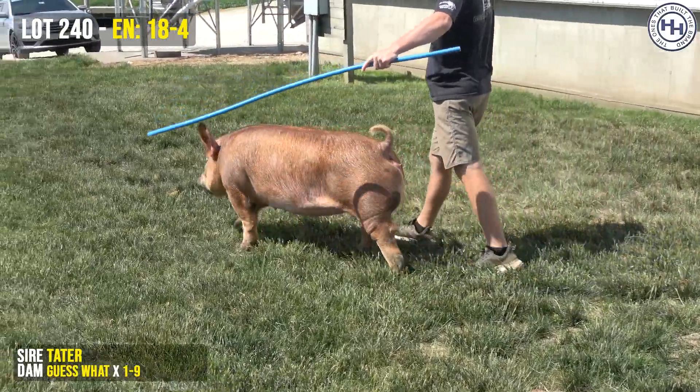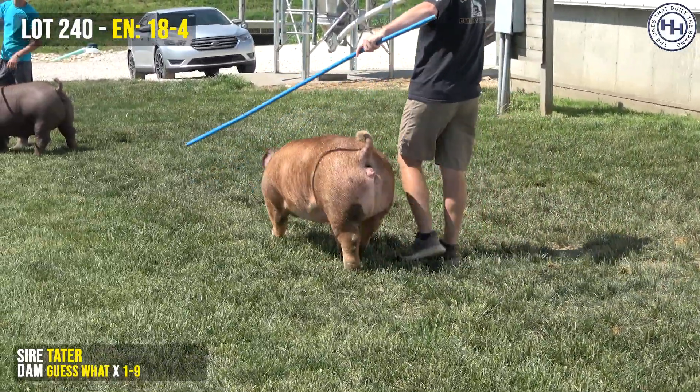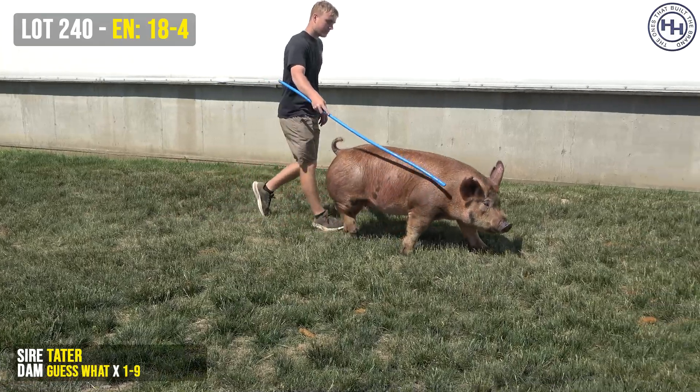This is 18-4. She's a Tater Tam. And she's full sibs to lot 239 as well.